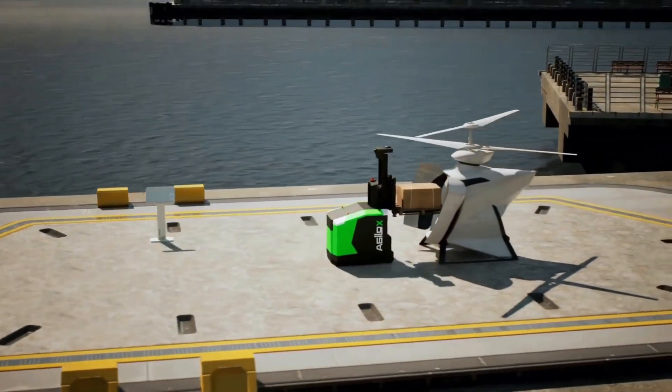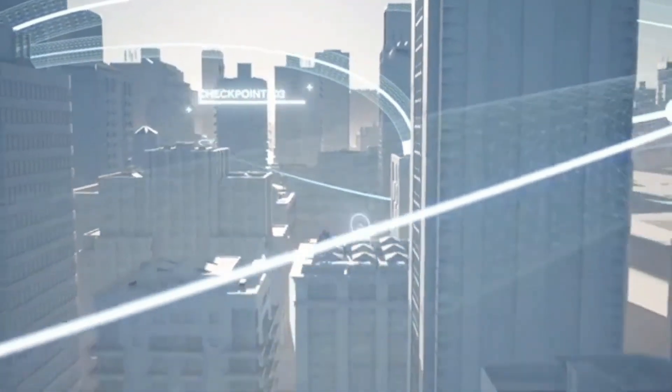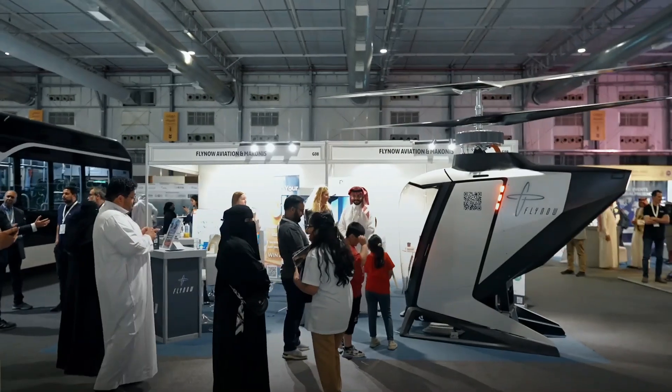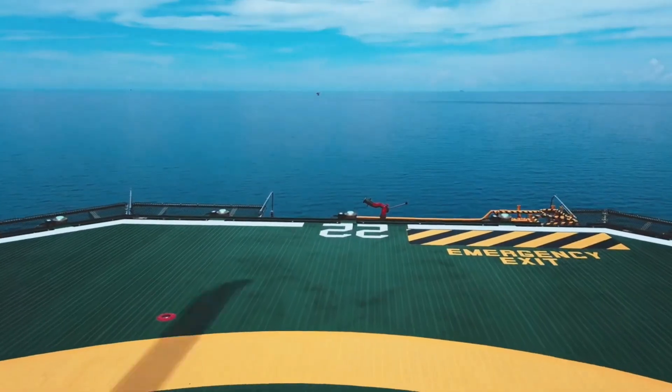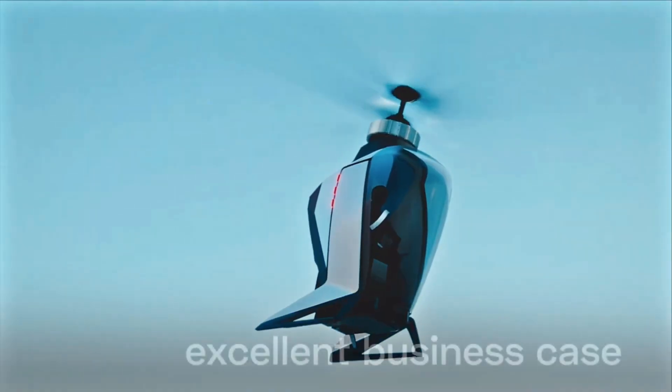While still a prototype and not fully autonomous, the FlyNow eCopter signals a leap toward making 3D mobility as accessible as driving — and possibly just as routine. If you could take one for a spin, where would you fly first?